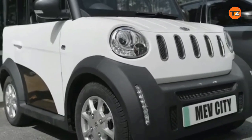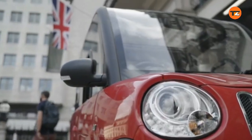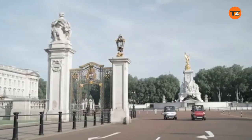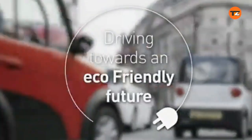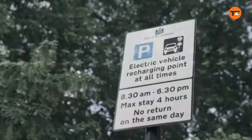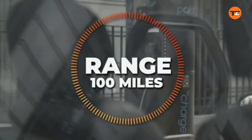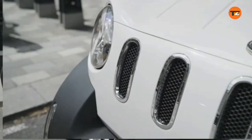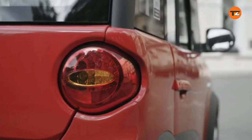The MEV Citi is a two-seater electric city car designed for urban mobility. It is available in two main versions, the MEV Citi 3.0 and the MEV Citi 5.0, differentiated by their top speeds. The compact dimensions make it ideal for navigating tight city streets and for easy parking. The MEV Citi has a maximum speed of 30 mph for the 3.0 model and 50 mph for the 5.0, and it offers a range of up to 70 miles (110 km), sufficient for daily commutes and short trips.